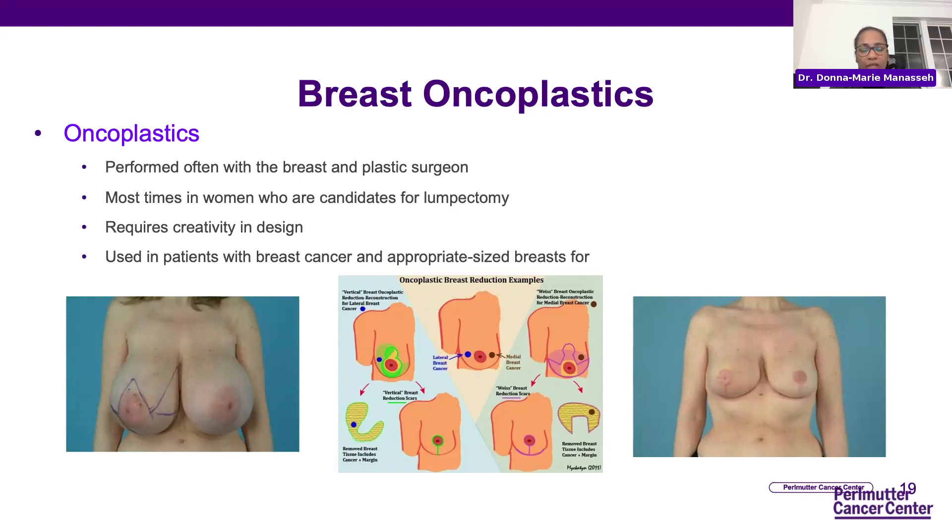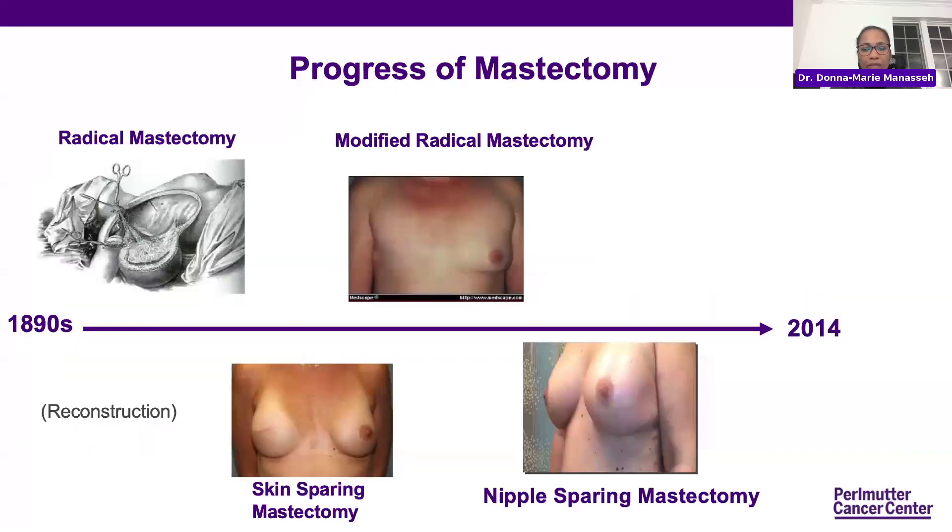Most times, these are women who have a particular breast size and are candidates for a lumpectomy. There's a lot of creativity in choosing where and how to reduce the breast and take out the tumor itself. The patients used for this must have appropriately sized breasts. Mastectomy from the 1890s till now has progressed in many positive ways — having to do with our understanding of breast cancer, as well as more and more reconstructive options.